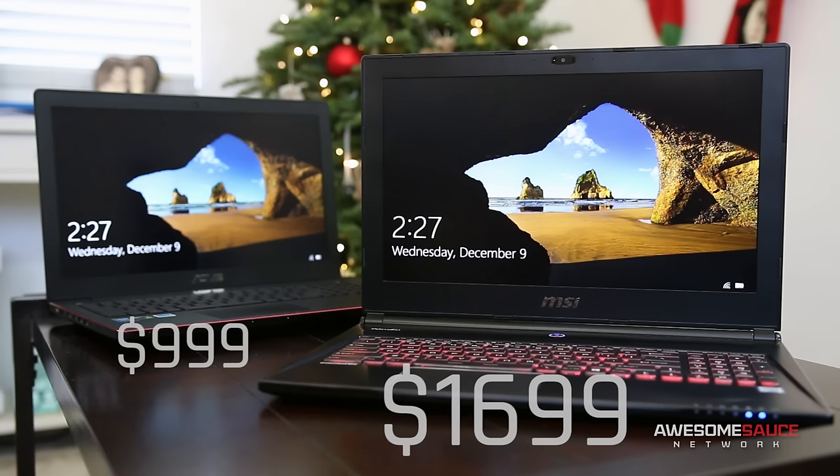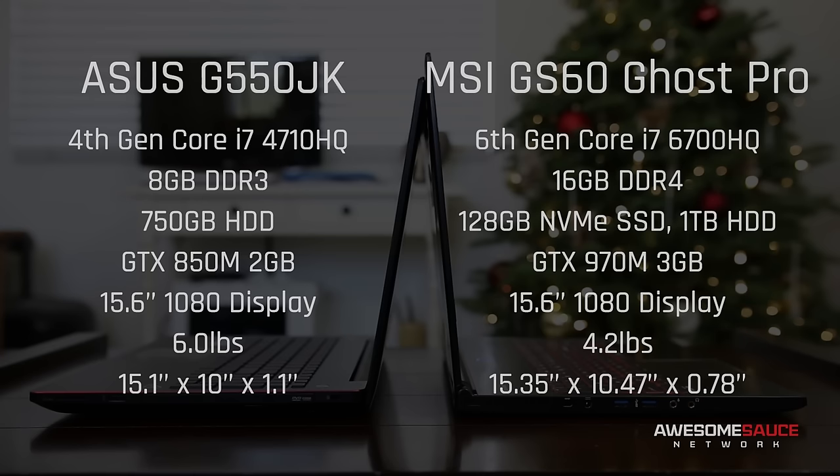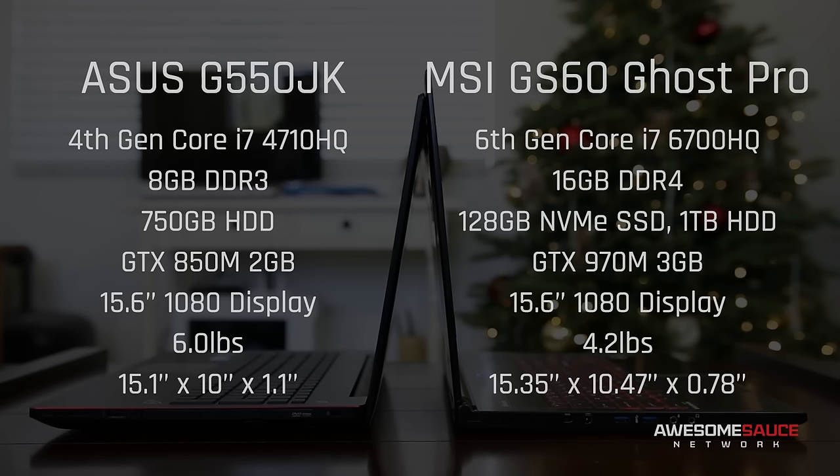Right off the bat, I should mention that the GS60 does have more expensive taste than the Asus G550, retailing for around $1,700. But when you look at the specs side by side, you can clearly see where that extra green has been spent. The Ghost Pro sports a new 6th gen Core i7 Skylake mobile CPU, twice the RAM capacity at DDR4, a 128GB NVMe SSD, and a GTX 970M with 3GB of GDDR5.